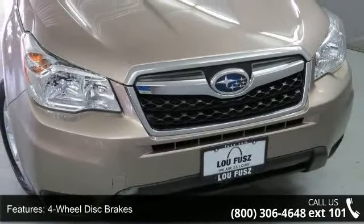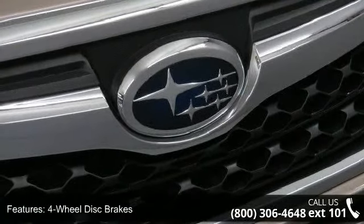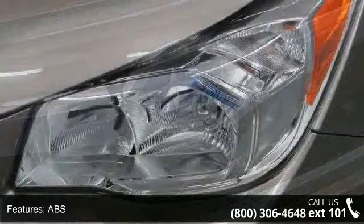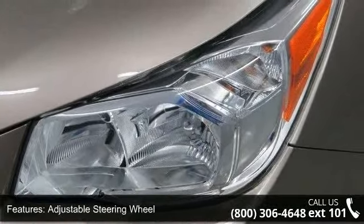4-wheel disc brakes, ABS, adjustable steering wheel, all-wheel drive, aluminum wheels, automatic headlights, auxiliary audio input, backup camera and Bluetooth connection.